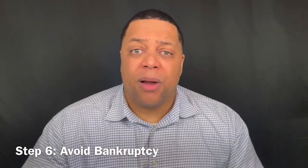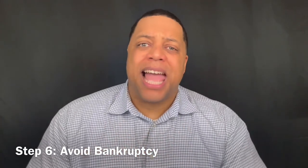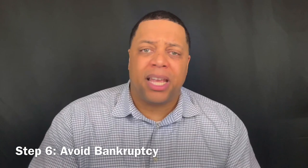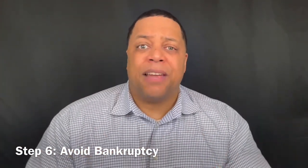Step six: avoid bankruptcy at all costs. Bankruptcy should be the very last option, so you don't want to go that route if possible. If you're thinking about using bankruptcy as an option, give us a shout and let us help you put together a plan to see if that's avoidable.